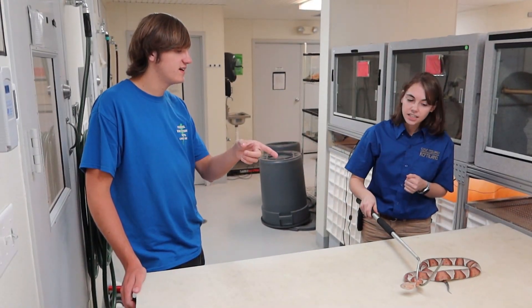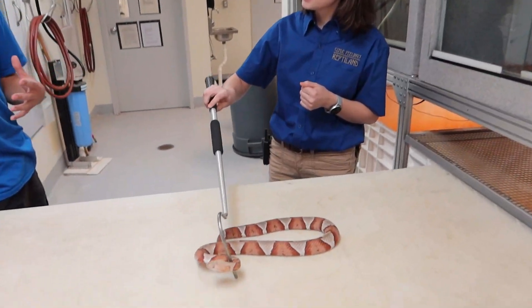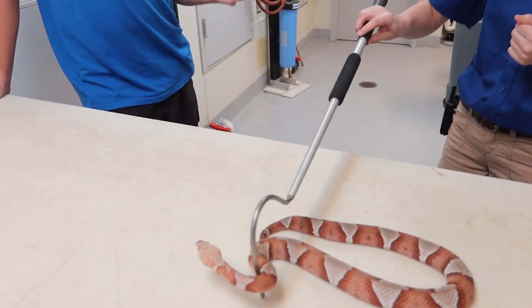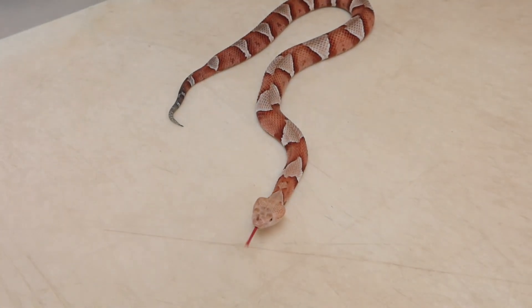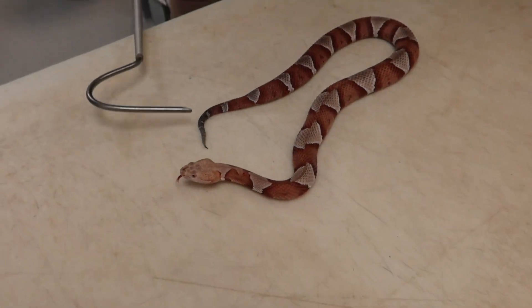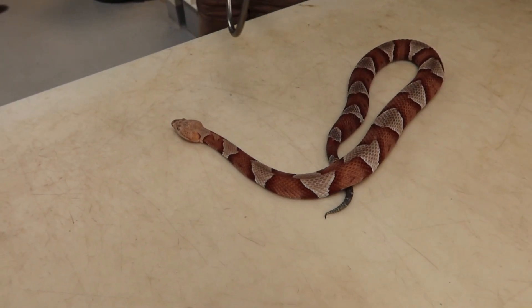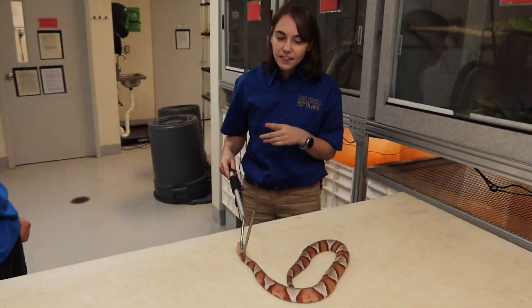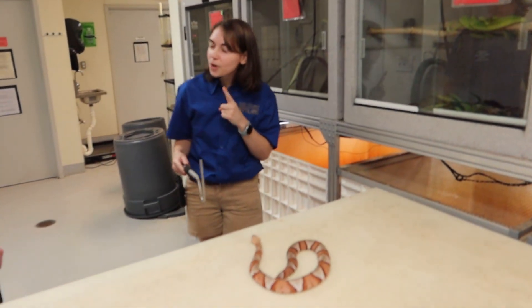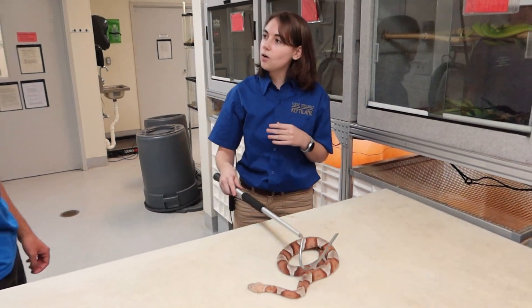I'm also noticing the discoloration on the tail, and I know a lot of baby copperheads use it as a lure. Yes — especially when they're younger, and it's not just copperheads; cottonmouths do this a lot as well. Their tails are generally a little more green when they're young. What they'll do is sit there and wiggle their tail — we call it caudal luring. They use it almost like a worm or grass to lure in small animals, and if an animal actually gets to the tail, they'll latch on.